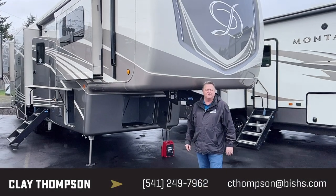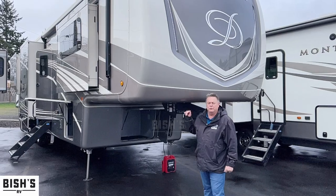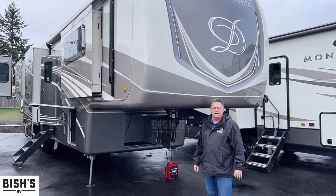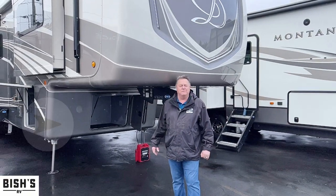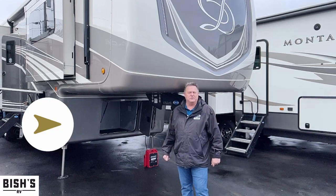Good morning, Clay Thompson here at Bish's RV in Junction City, Oregon. Today I'm going to show you a new 2021 DRV Mobile Suites 41 FKMB. If this video is informative to you, please like and subscribe and I can answer more questions for you.